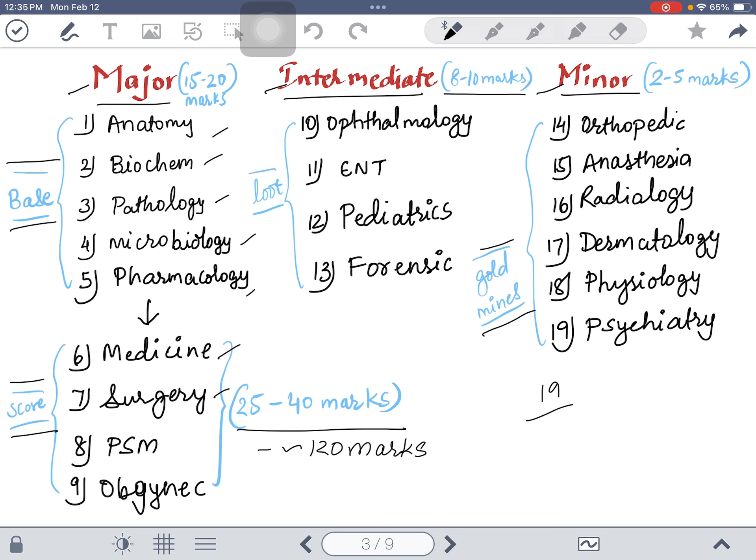Then there are the scoring subjects: medicine, surgery, PSM, and OBGYN. These subjects have 25 to 40 marks each in the exam on average, so there are about 120 marks in these subjects alone. Since you have to get only 150 out of 300, these are the biggest scoring subjects.